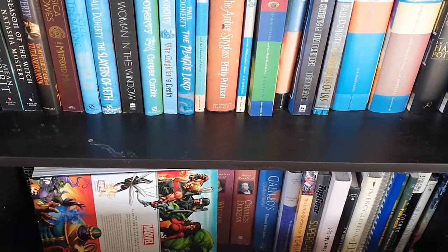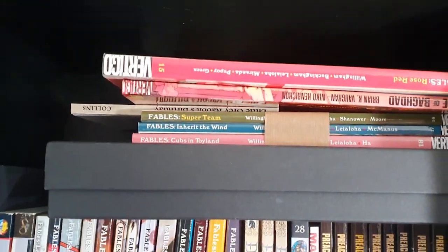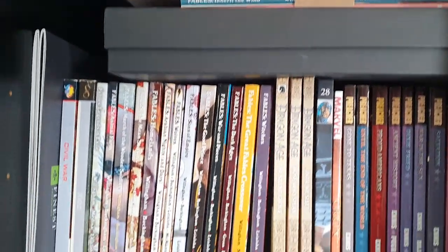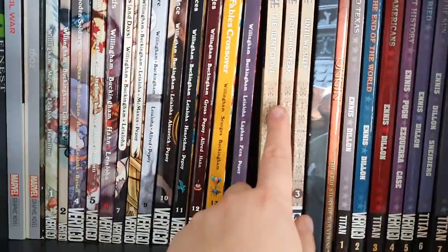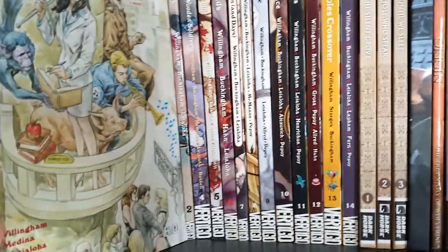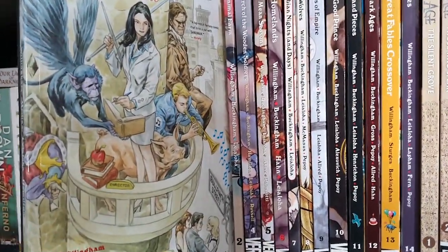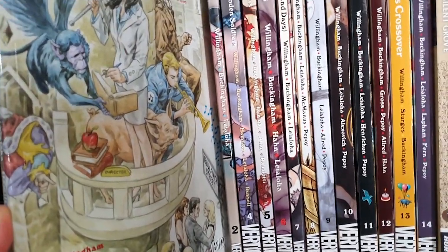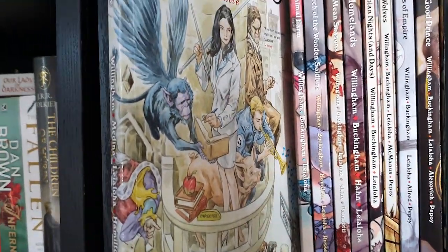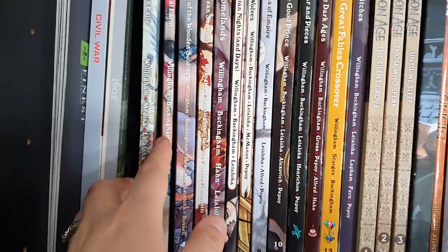Just heavy books and encyclopedias on the bottom. Then this is part two of the graphic novels, and this is Dragon Age — one of my first ever PC games. Then Fables — these are really fun. They've got all the characters from fairy tales like Snow White, Red Rose, and the Three Little Pigs, basically all living in exile among normal people.